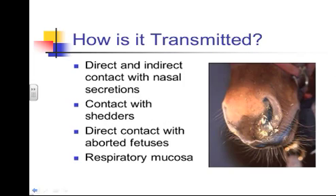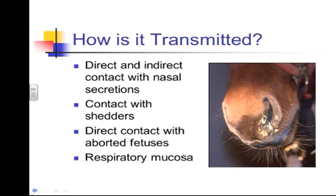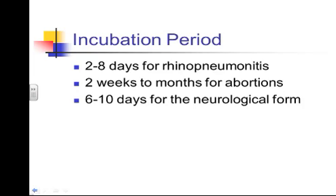Transmission occurs through direct contact via nasal secretions — nose to nose, or through sneezing and coughing. Horses can propel droplets at least 30 feet when they sneeze, so isolating a horse in one corner of a barn isn't sufficient — the virus can be aerosolized very easily. Direct contact with aborted fetuses can also transmit disease. Incubation periods vary: 2 to 8 days for the respiratory form, 2 weeks to months for abortions, and up to about 10 days for the neurologic form.